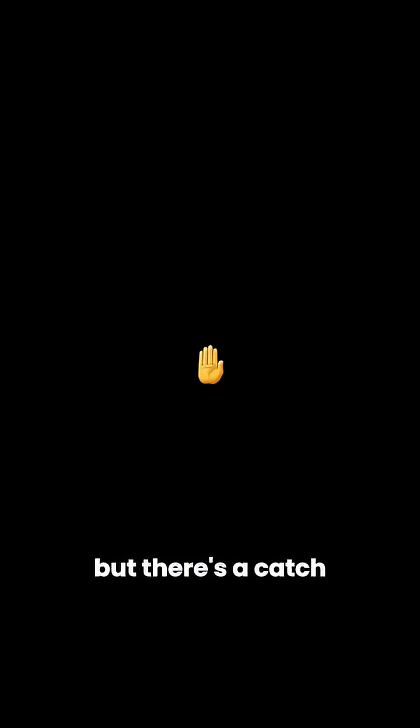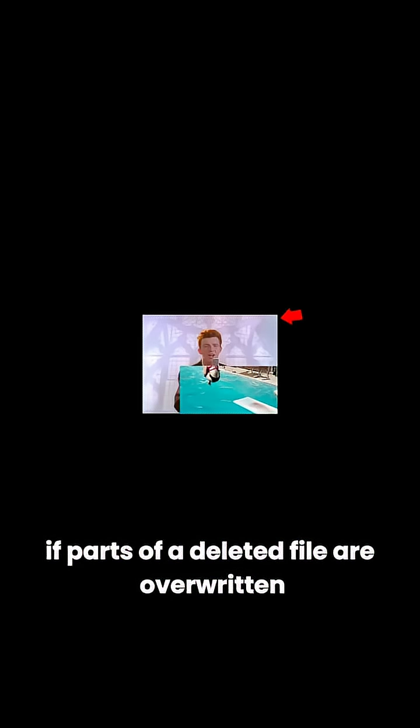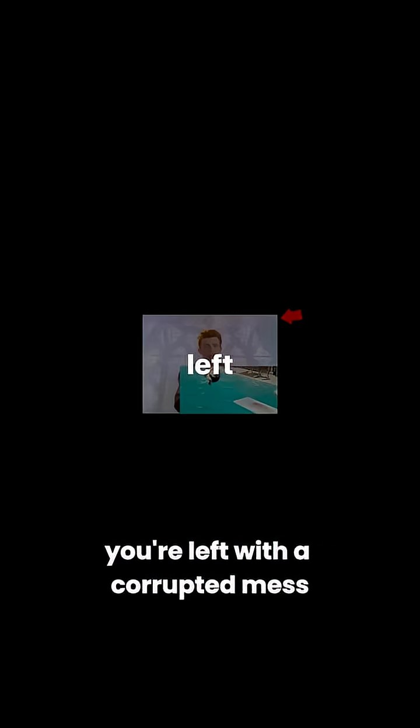But there's a catch. Once new data starts filling up your storage, the old files get replaced piece by piece. If parts of a deleted file are overwritten, you're left with a corrupted mess — a Frankenstein file that's half your old selfie and half who knows what.